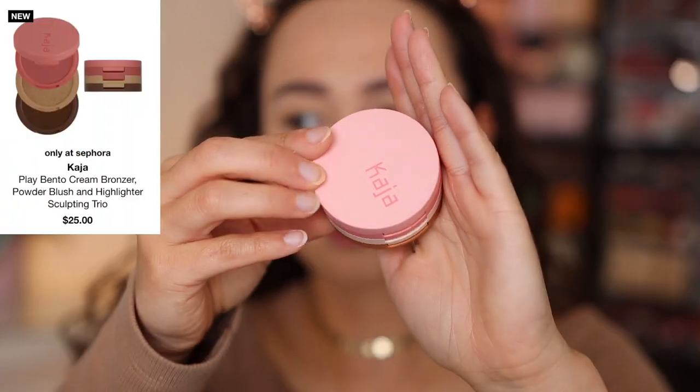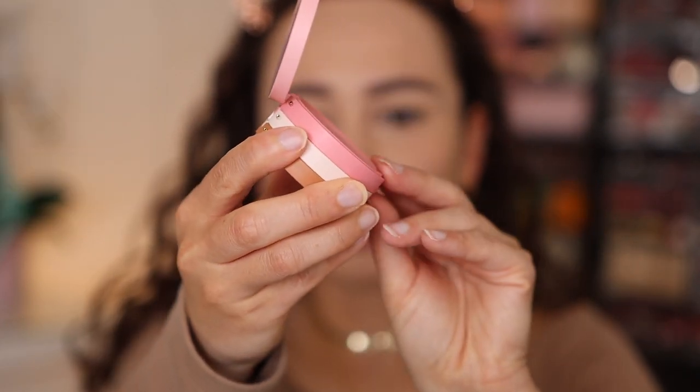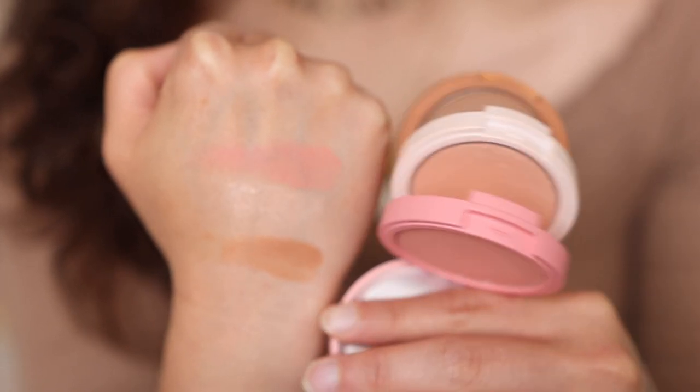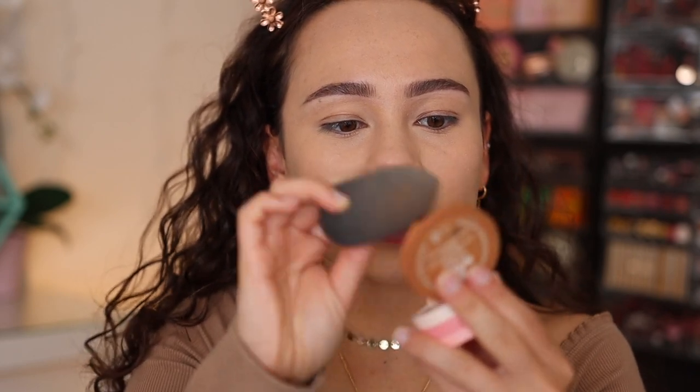I've been really excited to try this Kaja Clay Bento Blush and Bronzer Trio. How it works — it's layered: the first layer is a cheek color, then you have a highlight, and the last layer is a cream bronzer. I'm so excited because they have eye trios in this form and I absolutely love those, so I had to try this. I got the shade Number One: Butter Up. I'm going to use my sponge — this is how I prefer to apply cream bronzers.